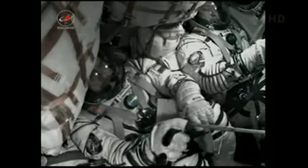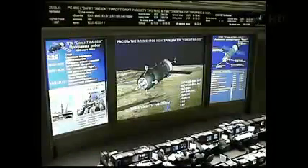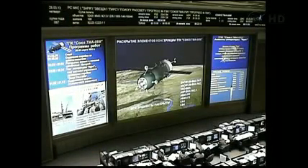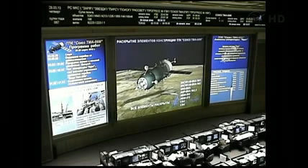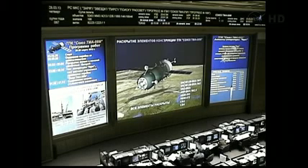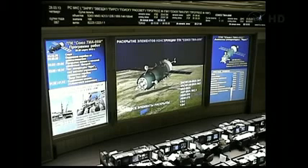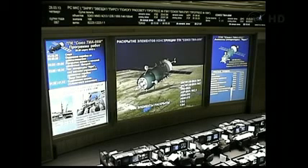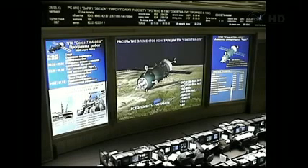Thank you, Mr. Popovkin. We now have confirmation that the antennas and the solar arrays on the Soyuz have been deployed. This is 16-3, Baikonur-Glavny — handing you over to MCC-Moscow-Glavny. Thank you, 16-3. Separation has been nominal. Separation has been nominal — final program four is completed.